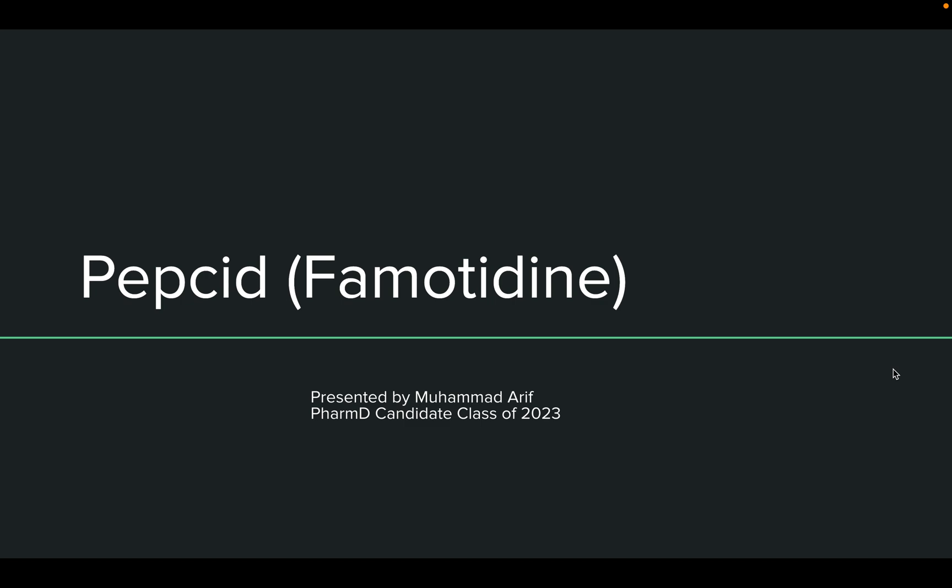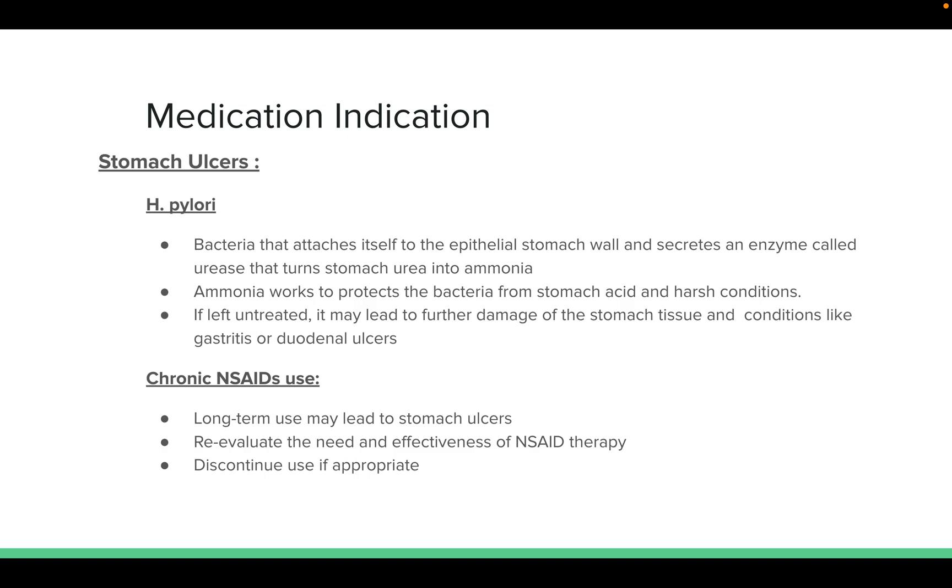Mohamed Arif, presenting on Pepsid, also known as Famotidine. This medication is indicated for stomach ulcers, which can be caused by H. pylori or chronic use of NSAIDs.